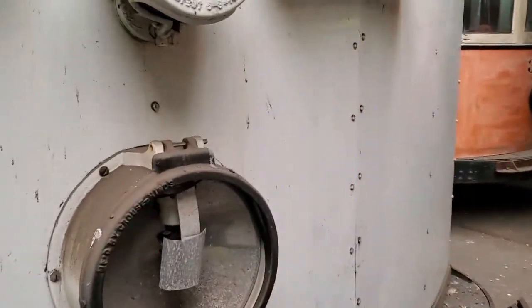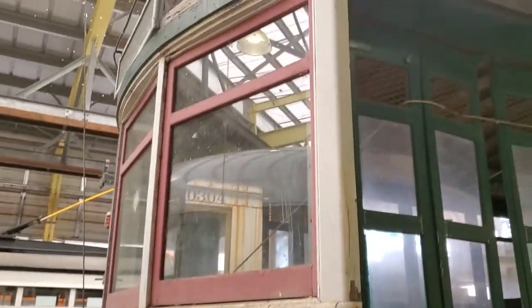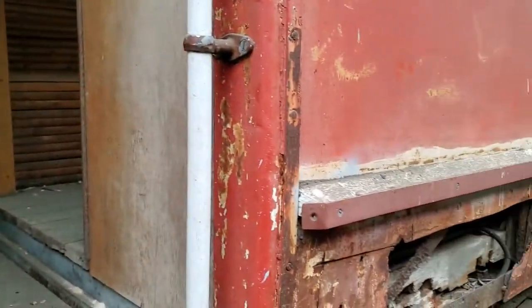It's 798. Oh my god, these are so old — they needed some restoration work. Wow. Can we actually go inside of these, or no?